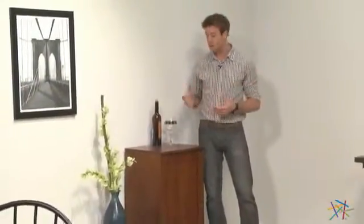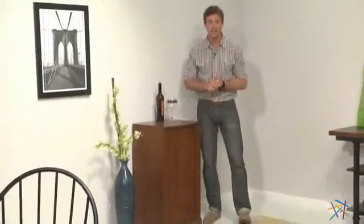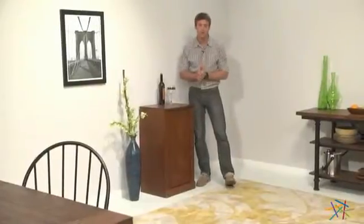The best part about this cabinet is that it can be mixed and matched with other items from this series, which you can find at Hayneedle.com. Thank you for taking the time to learn more about the Luka Home Storage Cabinet.